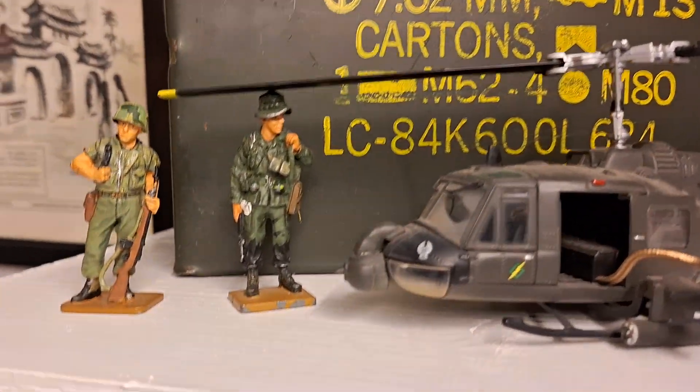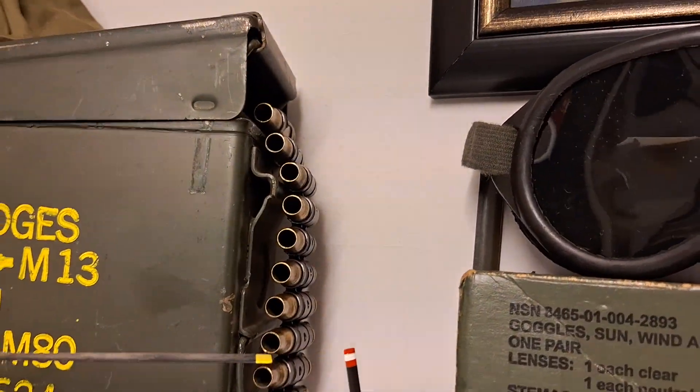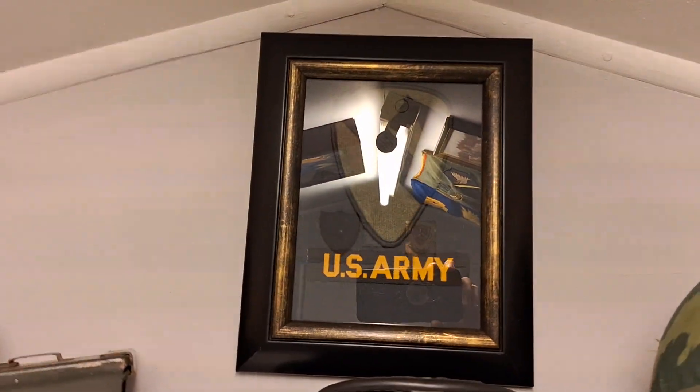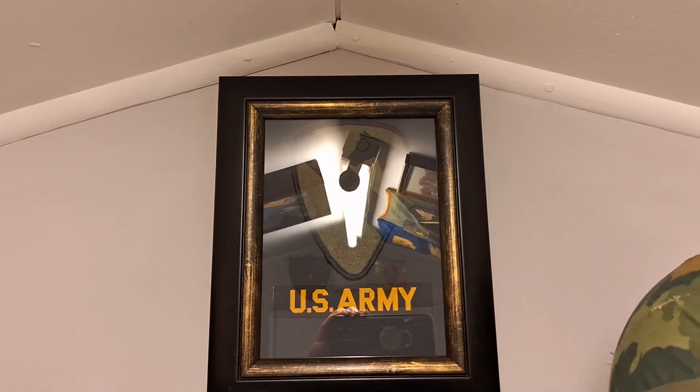Two Vietnam War figures, a Vietnam War baseball cap, ammo tin, ammunition, dust goggles with the original box, then the frame with the subdued and late war US Army patches.